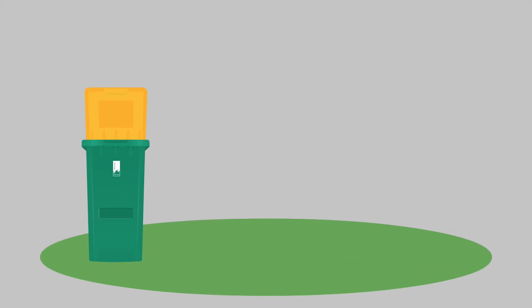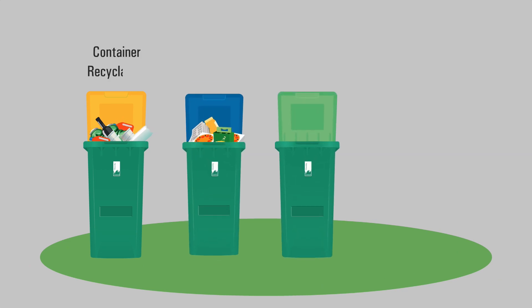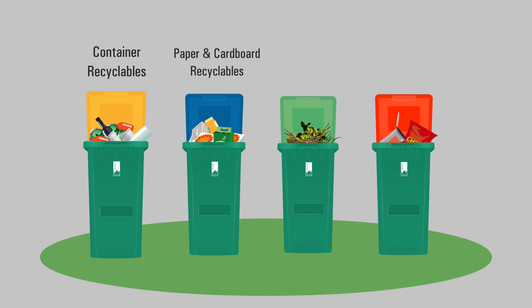Putting the right thing in the right bin is easy. Just remember: yellow is for container recyclables, blue is for paper and cardboard recyclables, green for garden organics and red for household rubbish.